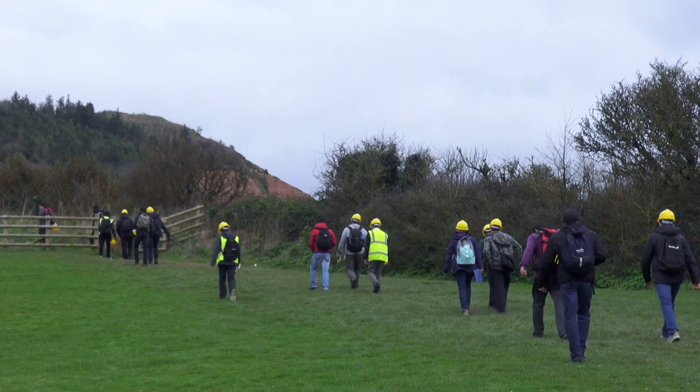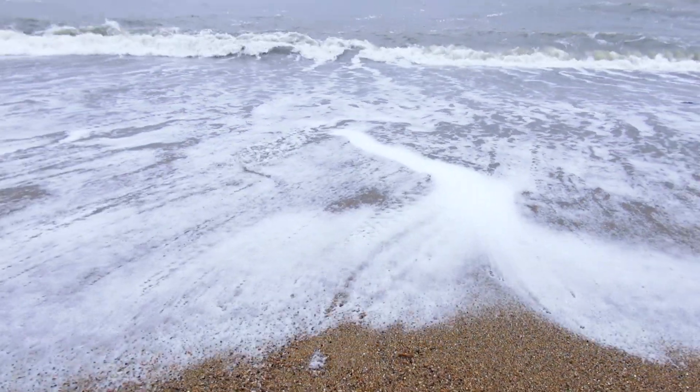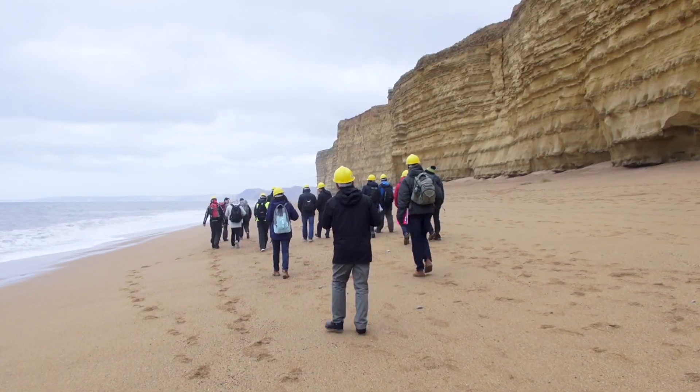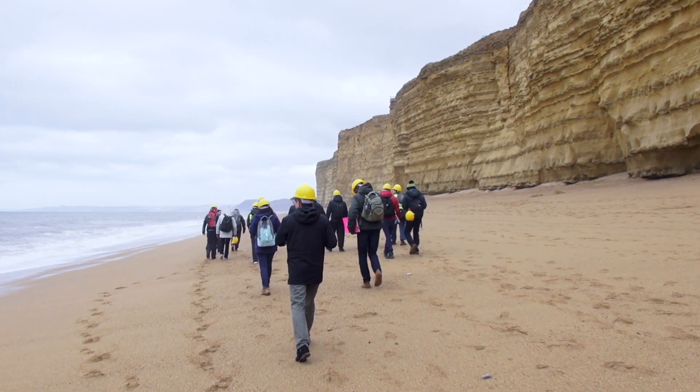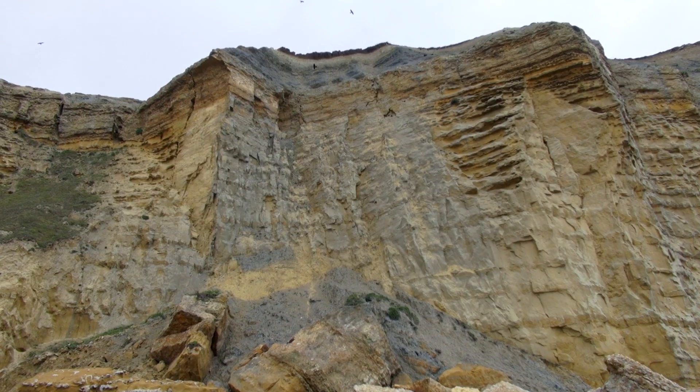The work that we were doing last term — the sort of theoretical background of the geology and the reservoir engineering — kind of comes together here. It's really easy to underestimate how big reservoirs are when you're just seeing them on a map, but when you actually see the rocks in the field you can appreciate the massive scale and the difficulties that kind of presents.